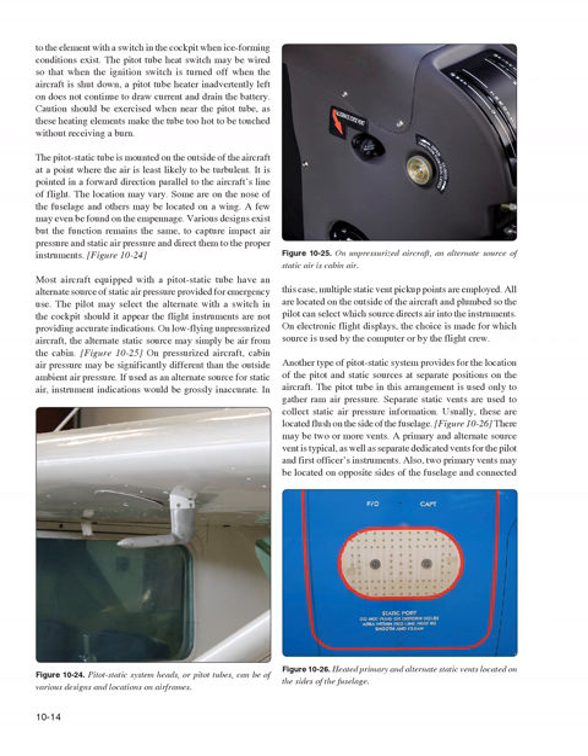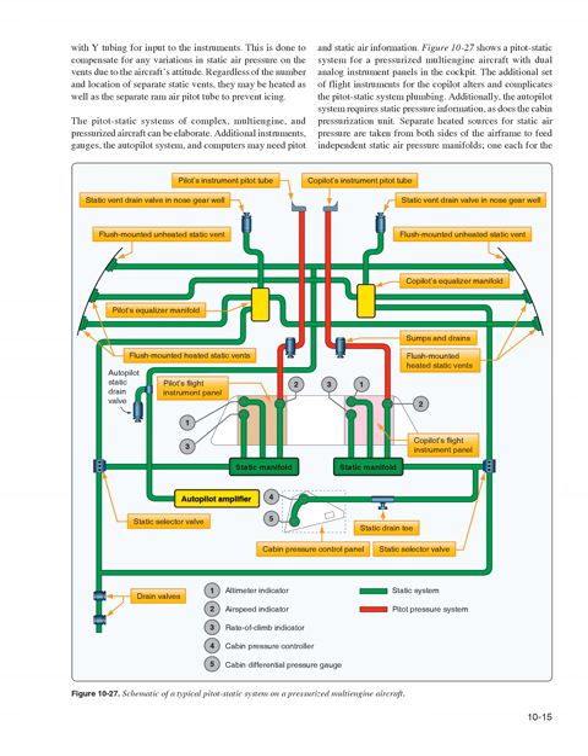Another type of pitot-static system provides for the location of the pitot and static sources at separate positions on the aircraft. The pitot tube in this arrangement is used only to gather ram air pressure, while separate static vents — usually located flush on the side of the fuselage — collect static air pressure. There may be two or more vents: a primary and alternate source is typical, as well as separate dedicated vents for the pilot's and first officer's instruments. Two primary vents may also be located on opposite sides of the fuselage and connected with Y-tubing to compensate for any variations in static air pressure due to the aircraft's attitude.